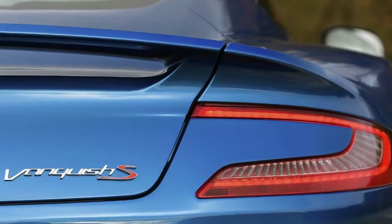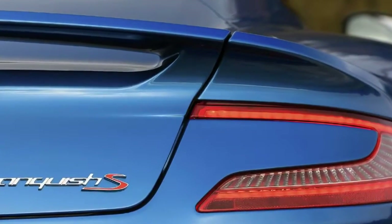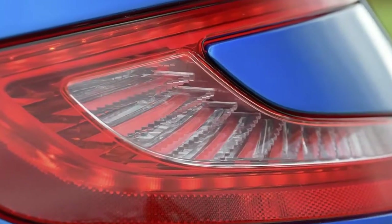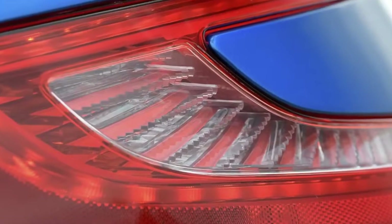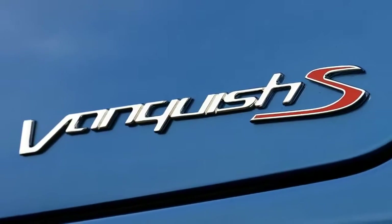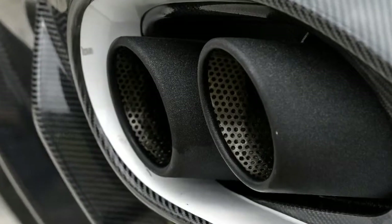The cabin is cramped and the driving position, canted over by the huge transmission tunnel, isn't that comfortable. There's nowhere to store anything much, the boot isn't overly large, and anyone suggesting you can fit two grown adults into the rear seats is a liar.